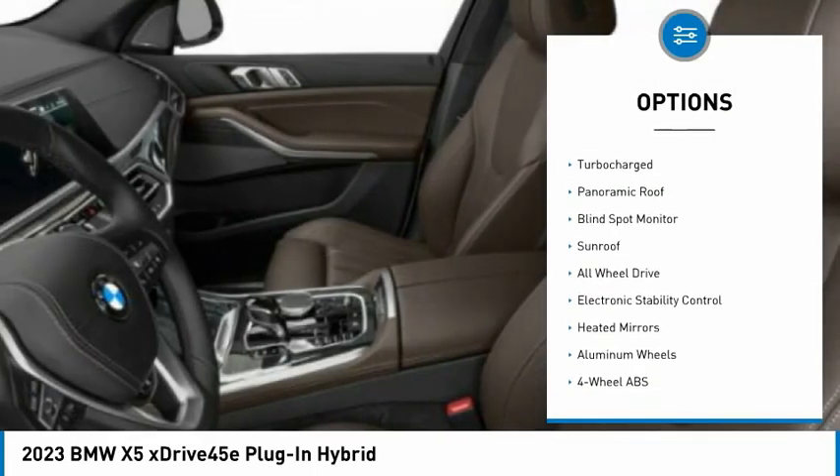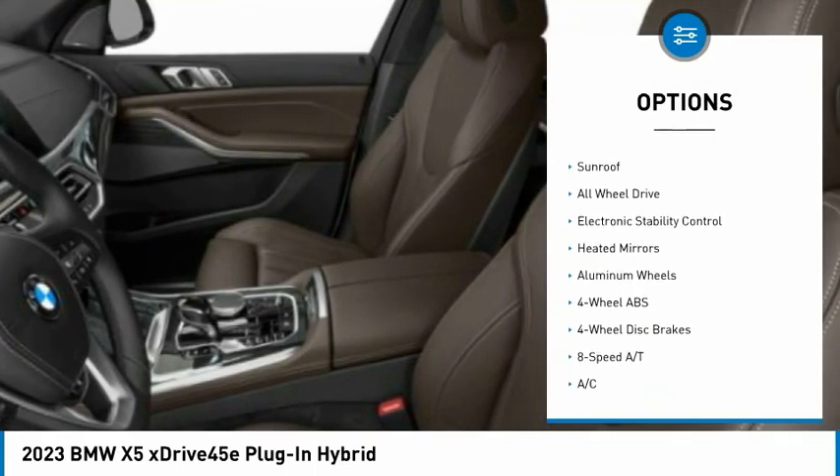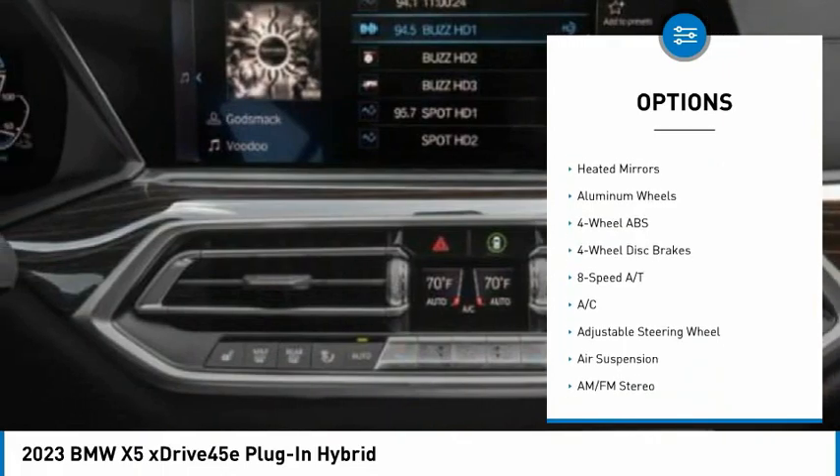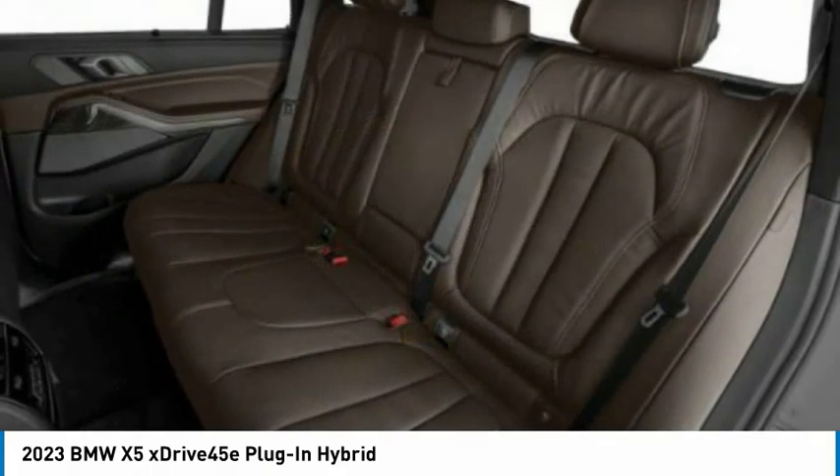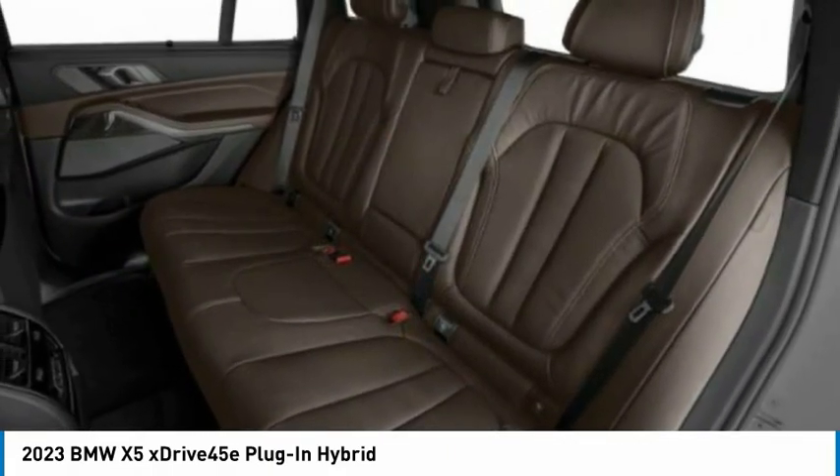Rain-sensing wipers, tire pressure monitoring system, turbocharged, panoramic roof, blind spot monitor, sunroof, all-wheel drive, electronic stability control, heated mirrors, aluminum wheels.